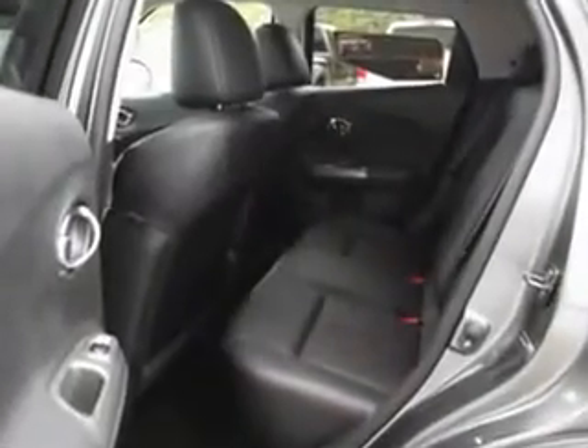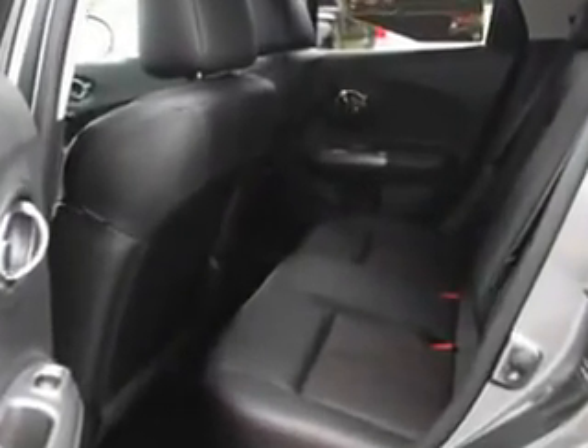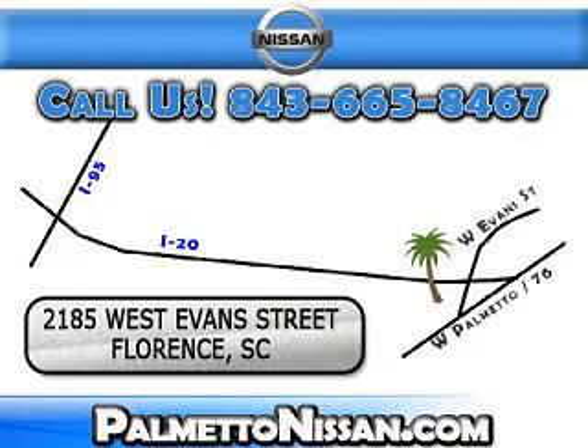Enjoy the drive and have peace of mind in this 2011 Nissan Juke. See us at Palmetto Nissan today. Just give us a call and we will be happy to answer vehicle questions, discuss financing or trade-ins. You can drive away today with a great vehicle from Palmetto Nissan.